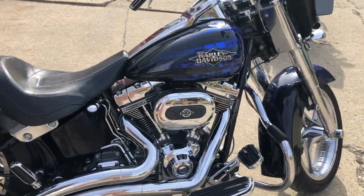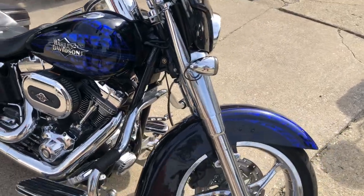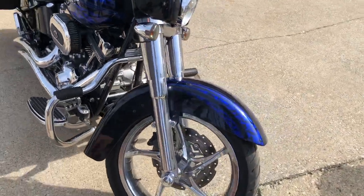Comes with all those great Screamin' Eagle upgrades. You got the 110 cubic inch motor, some Vance and Hines short exhaust, all the chrome that comes on these things. This is a great looking bike.